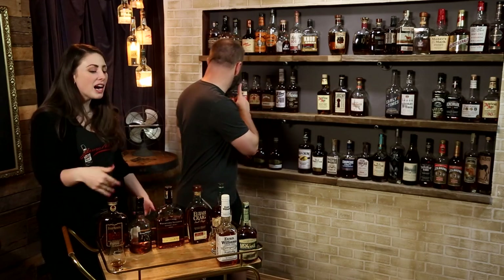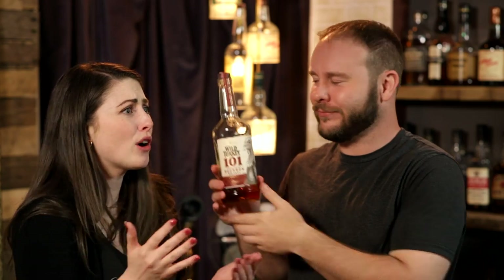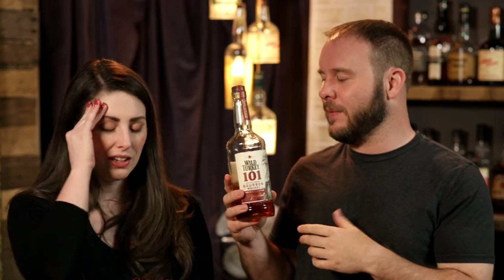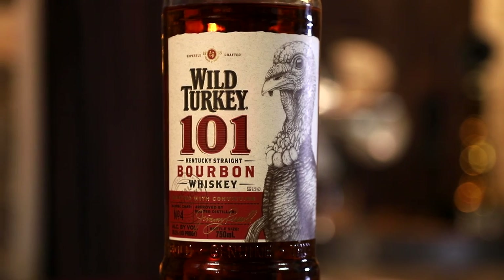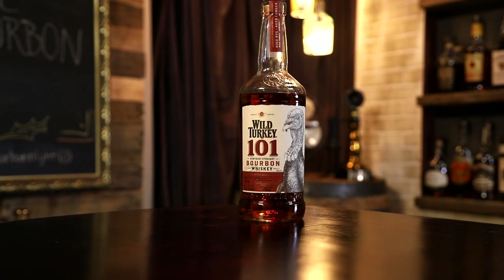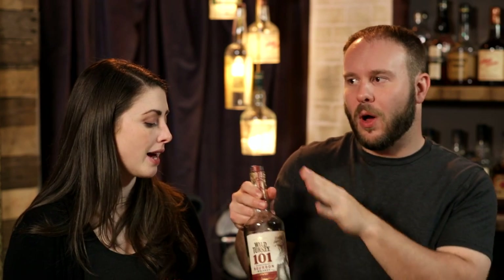Let's get into some higher proofs — bolder stuff. If we're going up to 100 proof, it's going to be Wild Turkey 101. It's the Wild Turkey staple, the over-100-proof staple. Some places it's around $16 to $22, but still worth it. It's a higher rye recipe, not age stated, but hanging around seven years or older in there. We really love it. But this is kind of a slash pick — one or the other — because if you want to kick it up just a little bit more, we also have Wild Turkey Rare Breed.